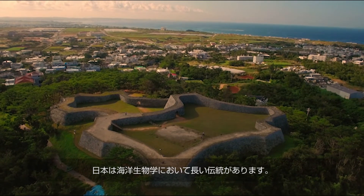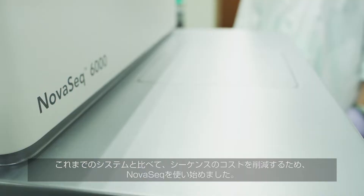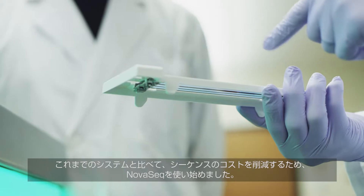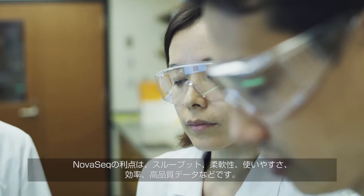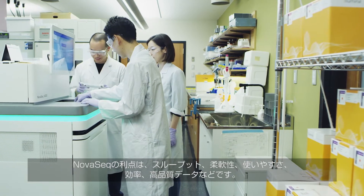Japan has a long tradition in marine biology. We started using NovaSeq mainly because of reduced cost for sequencing in comparison to previous systems. There are advantages in regards to throughput, flexibility, ease of use, efficiency, and high-quality data.